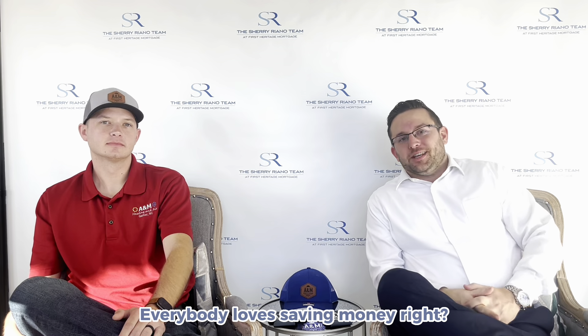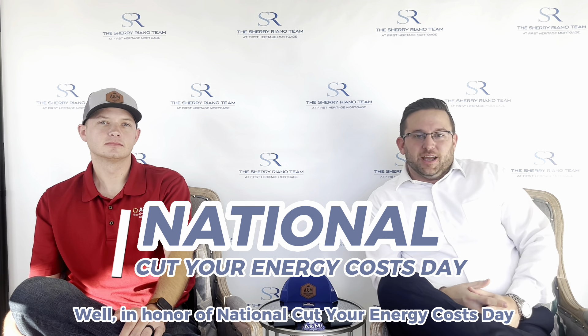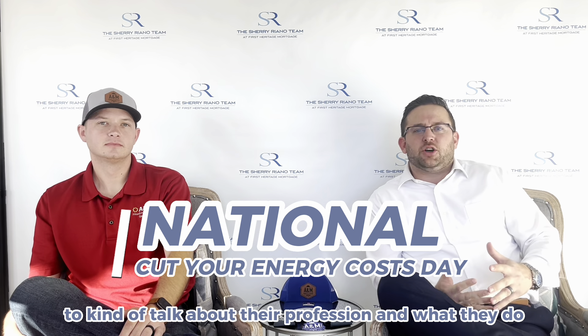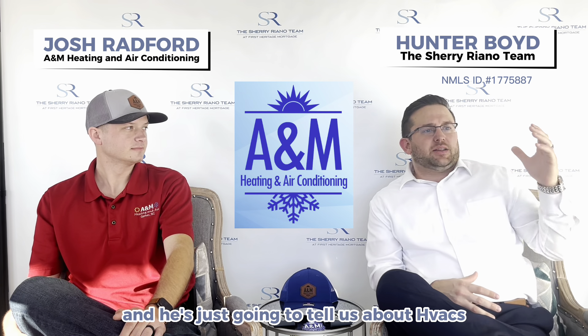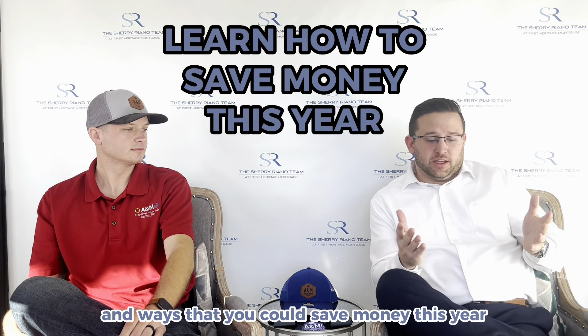Hey everybody. Everybody loves saving money, right? Well, in honor of National Cut Your Energy Cost Day, which is January 10th, we've invited a local professional in to talk about their profession and what they do.